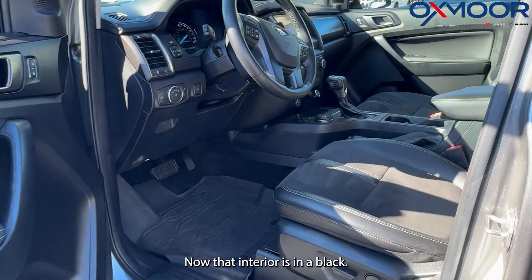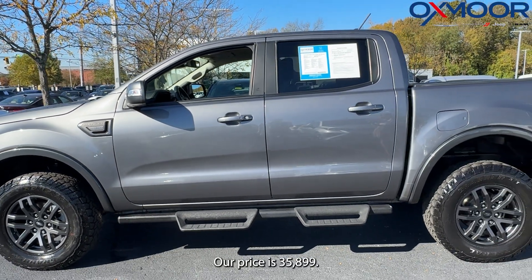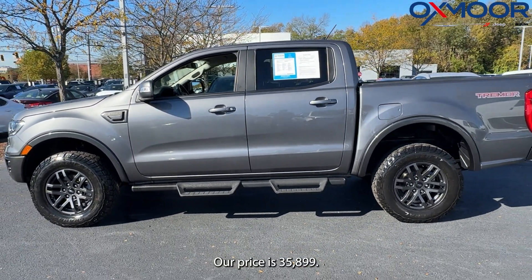The interior is in black. The mileage is 36,873. Our price is $35,899.